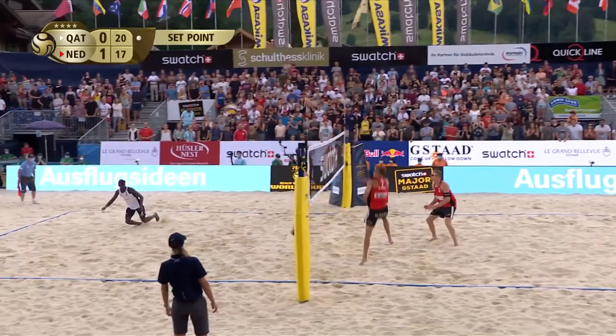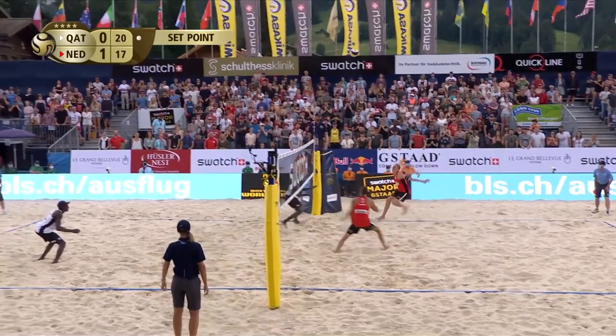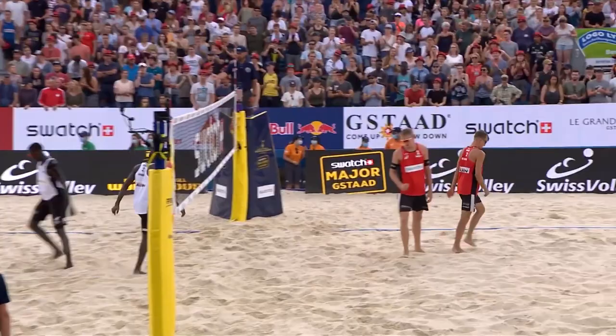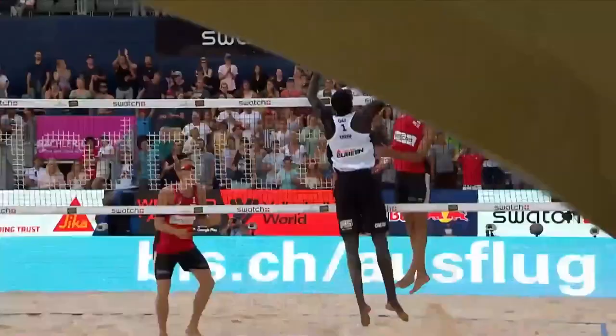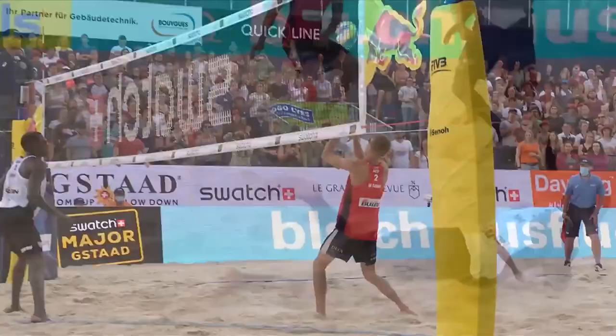What a swing from Boermans to save set point. He's hit some absolute crackers in this match. This is a fantastic pickup. It is the Netherlands who take the point.